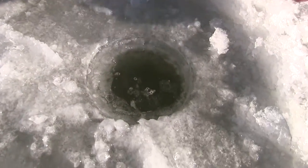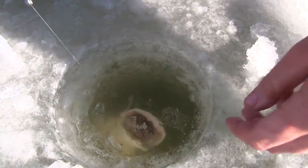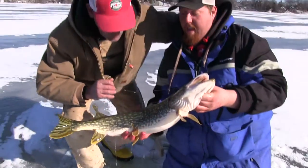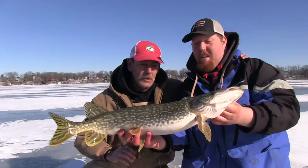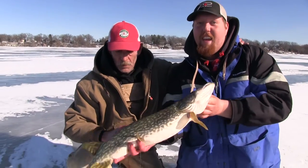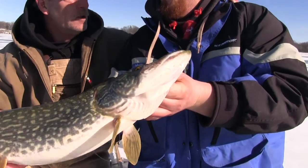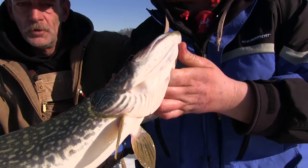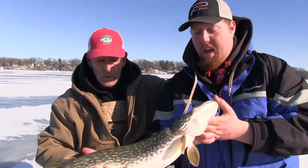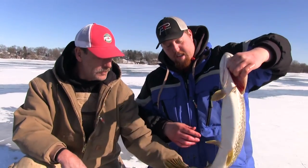Nice pike — we got a nice pike down here. Oh, big, big pike. Got him. That's a nice one. Not bad for negative five with the wind chill. I'll take this all day. Chartreuse Fire Dye, live minnow. Chartreuse has been a hot ticket today. Another nice one.